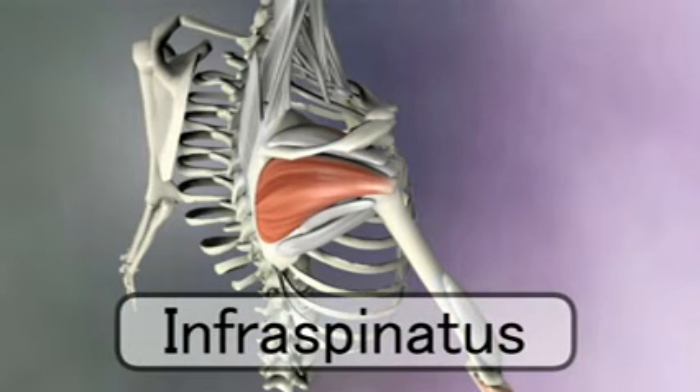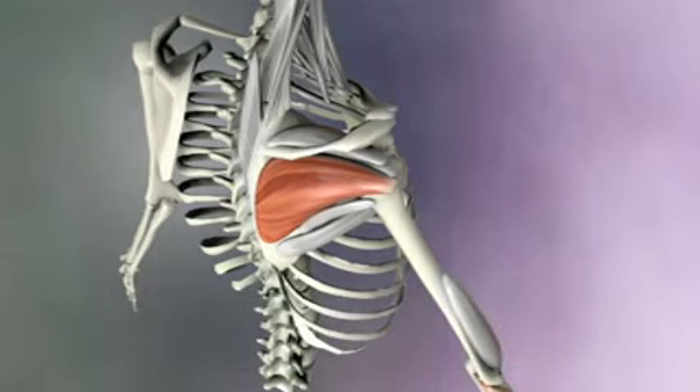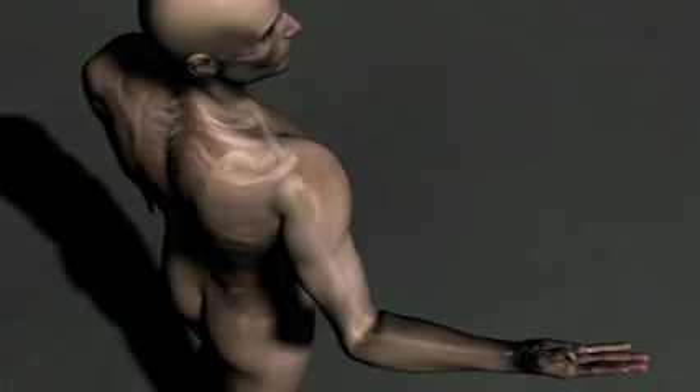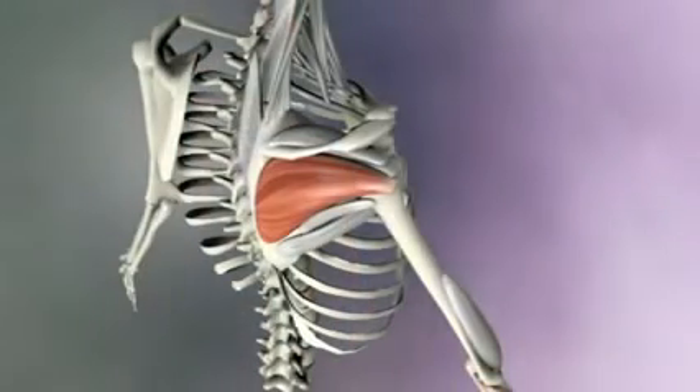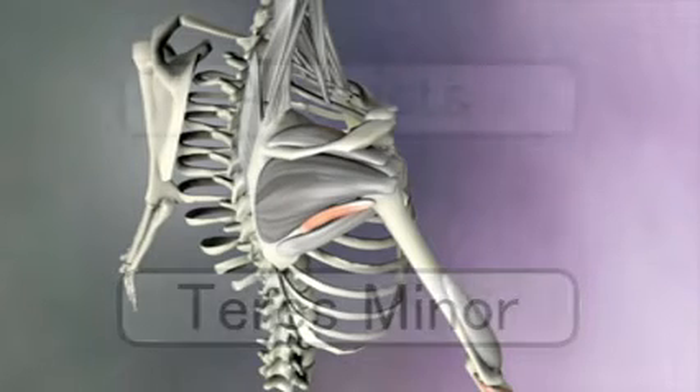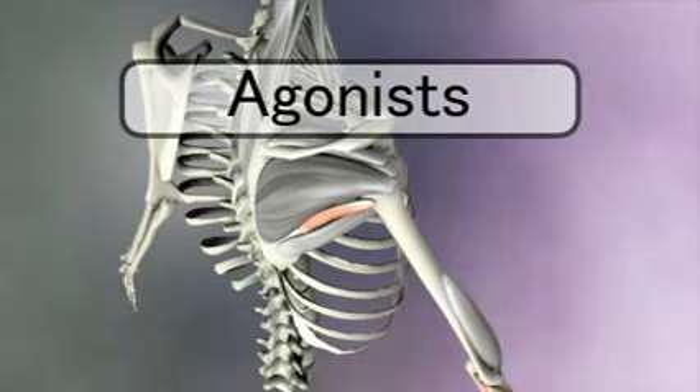The next rotator cuff muscle is the infraspinatus, since it's on the back of the scapula, or inferior to the spine of the scapula — hence its name, infraspinatus. This muscle pulls the humerus in a way that externally rotates it. The infraspinatus has a little helper called the teres minor that performs the same action. Muscles that do the same action are called agonists, as opposed to antagonists, which perform an opposite motion.